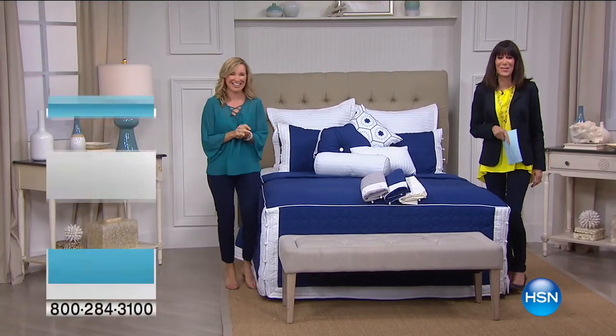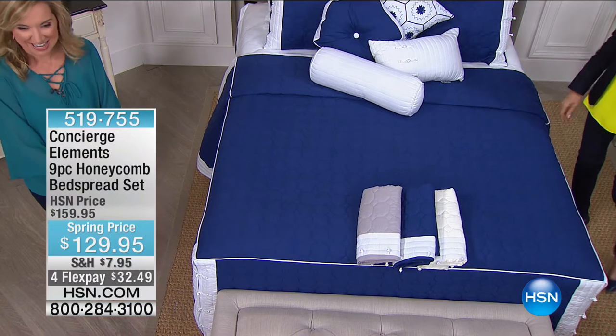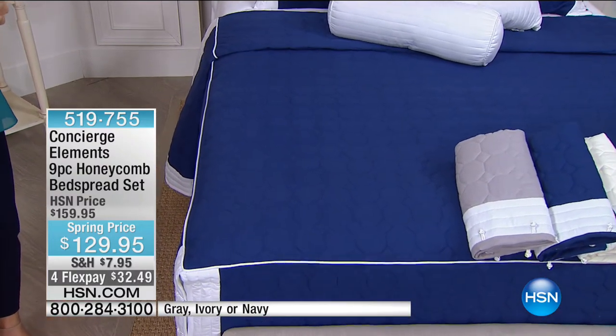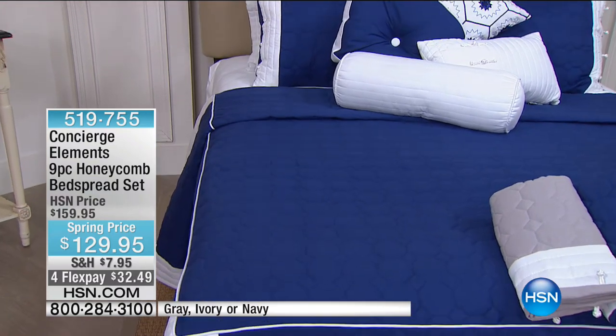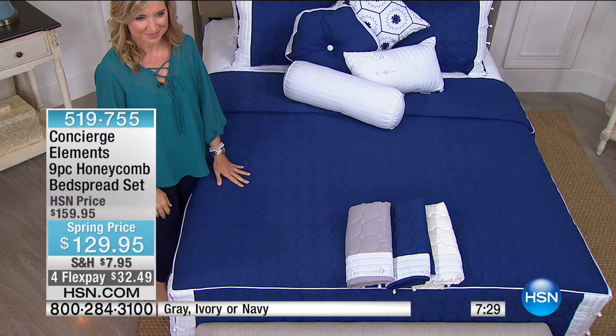Ellen Bunner is with me today — my name is Bobbi — and we are oohing in awe because we have never seen this before. It's an entire nine-piece set from our Elements line of Concierge Collection — our fashion line. This is a fitted bedspread, so you don't have to worry about a bedskirt. You get the bedspread, two shams, two euro shams, a square pillow, a hexagon pillow, an oblong pillow, and a neck roll. Available in gray, ivory, or navy — from $159.95 marked down to $129.95, with four FlexPay payments of $32.49. Available in twin, full, queen, king, and California king. First time on air!